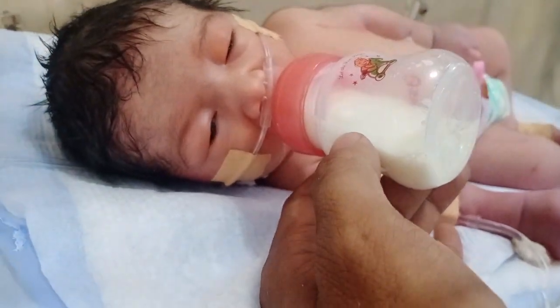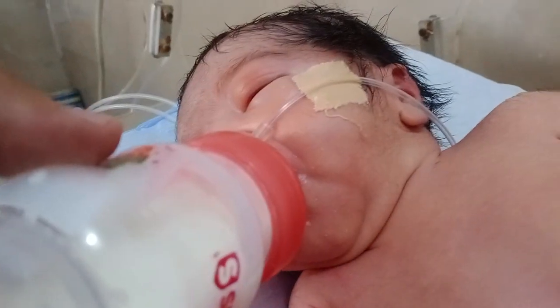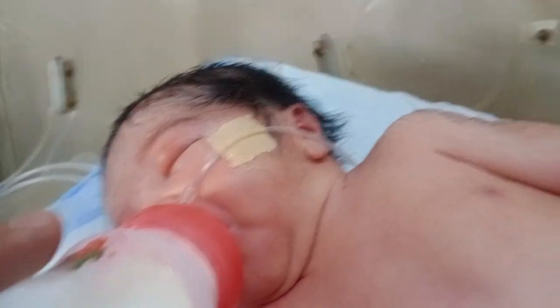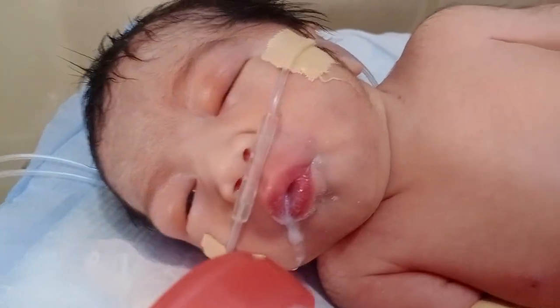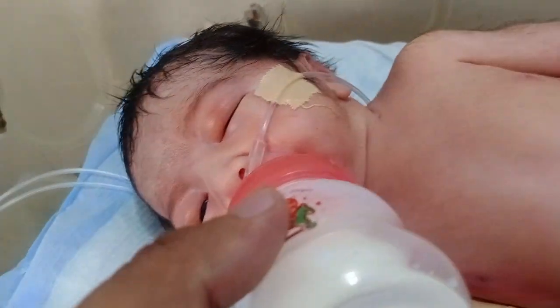Look at that — in front of you the beautiful baby is present. He is very cute and very smart. He is taking a feed and recovered very soon. Thanks to Almighty God, the baby has recovered very well. He is so beautiful — look at that — very hungry and taking all the sweet fluid, the feed.